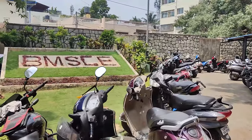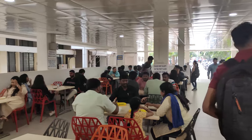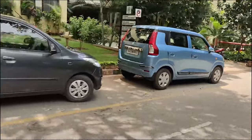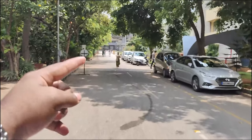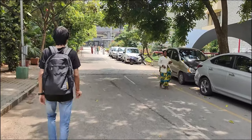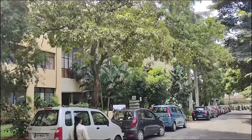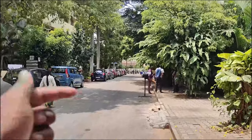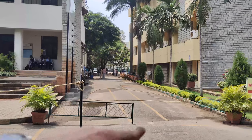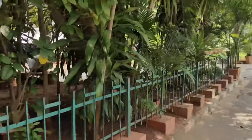This is the famous lawn of BMSC, and here is the canteen inside. We've now completed the full circle tour — from the canteen, around the back, and back to the exit. This is an overall small review of the campus. Now we can see the PG block, chemical building, mechanical labs on this side, a garden, and the ground. From here we can see the Jubilee Building.